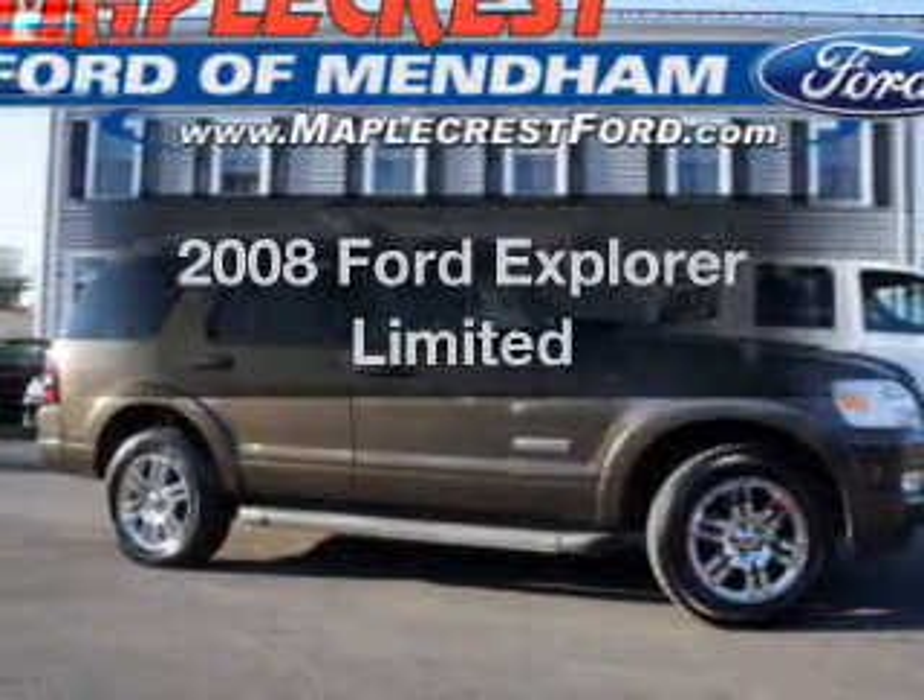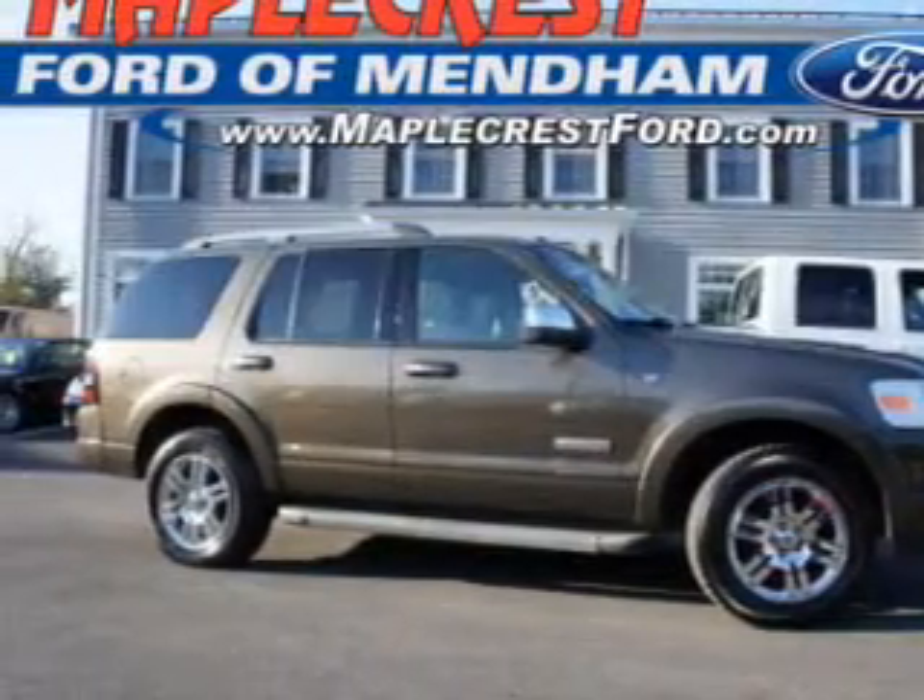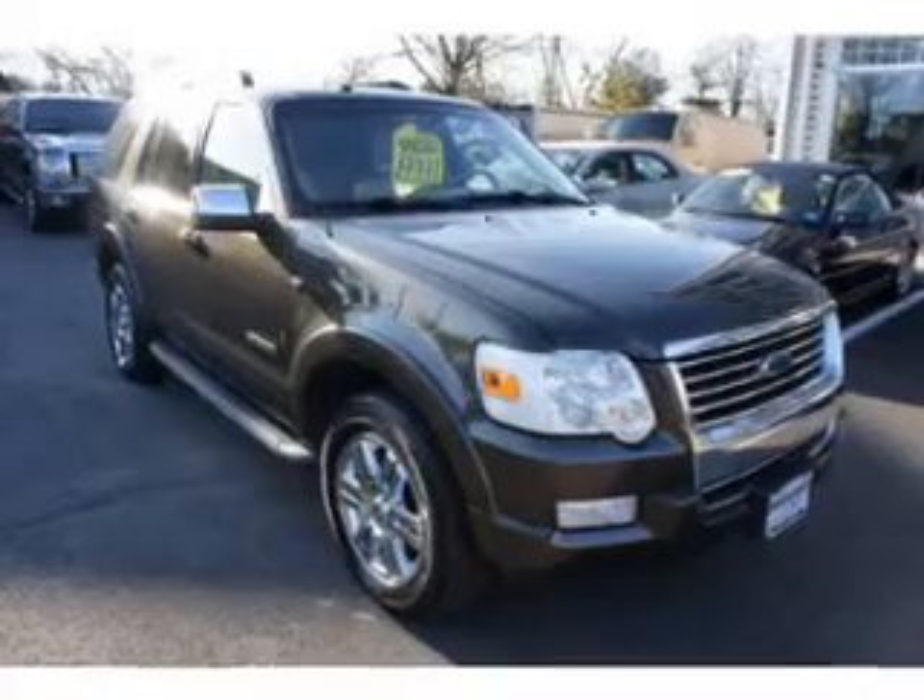Check out this 2008 Ford Explorer. If you're looking for a first-rate auto, this one could be yours today.